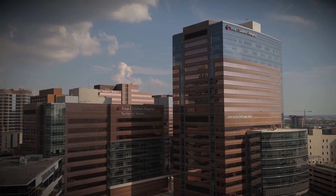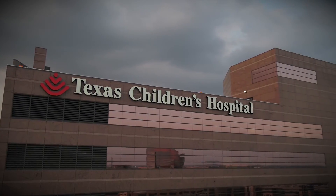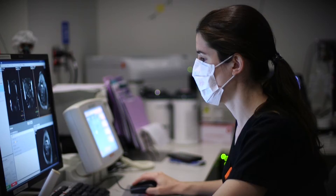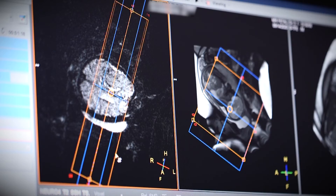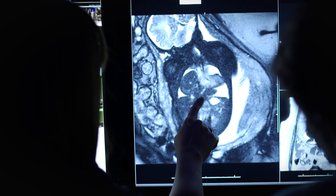Texas Children's is located in the heart of the Texas Medical Center, the largest medical complex in the world. As the world's largest freestanding children's hospital, we see a broad spectrum of cases from routine common pediatric conditions to more rare, complex diseases.